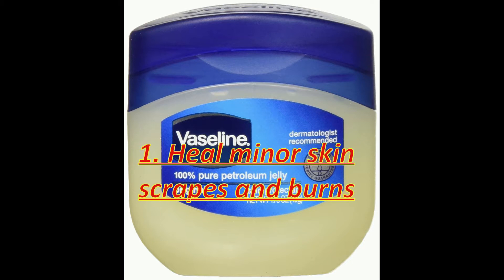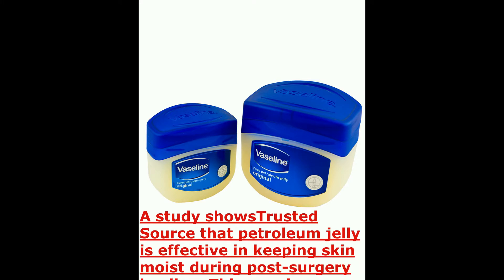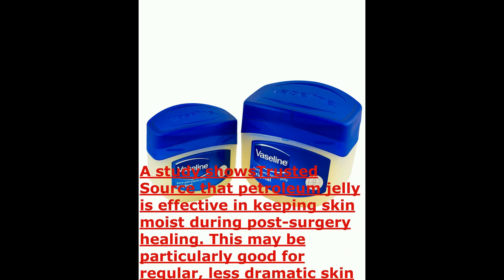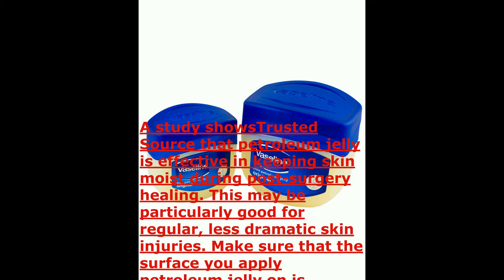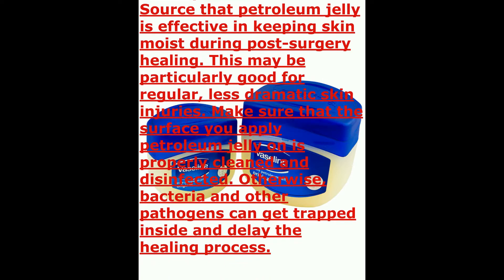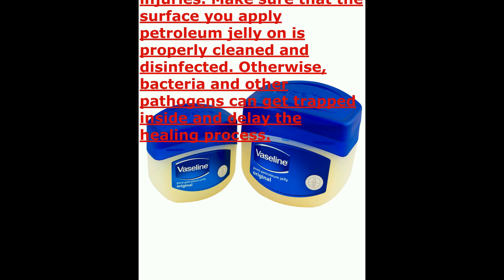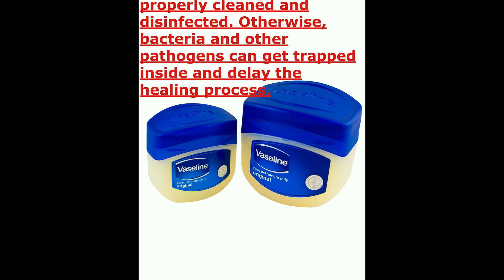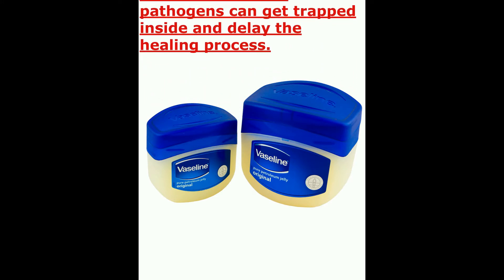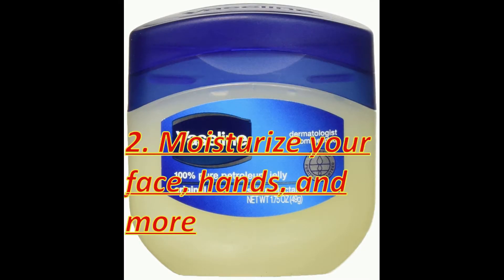Petroleum jelly can help heal minor skin scrapes and burns. A study shows that petroleum jelly is effective in keeping skin moist during post-surgery healing, and this may be particularly good for regular, less dramatic skin injuries. Make sure that the surface you apply petroleum jelly on is properly cleaned and disinfected, otherwise bacteria and other pathogens can get trapped inside and delay the healing process.